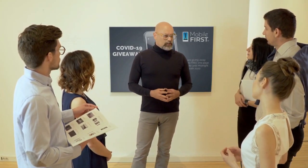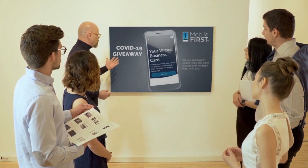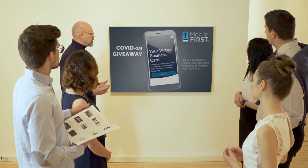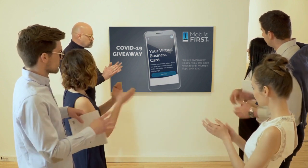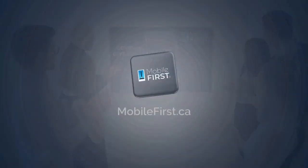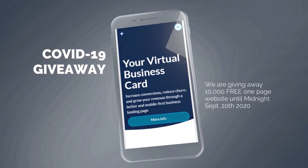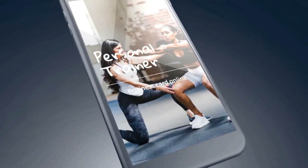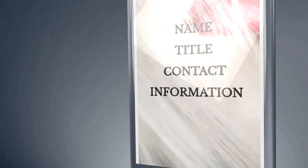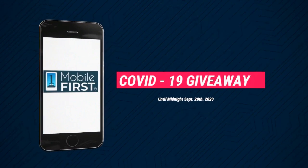Mobile First Canada is all about helping create a one-page website for free, so anyone can easily build their own one-page website without spending a penny and avoid financial loss in bad times like now. The absolute best results with Mobile First Canada.